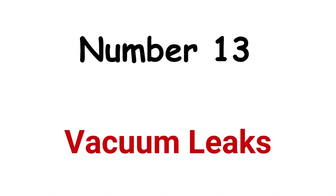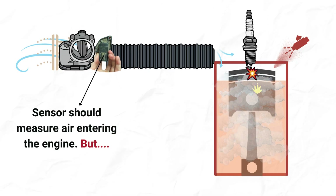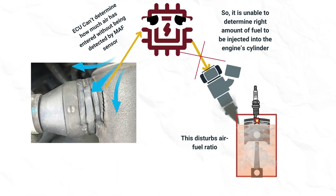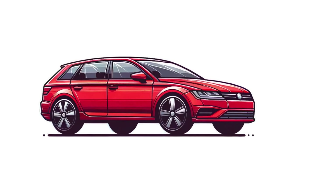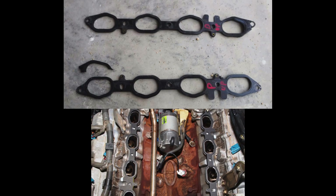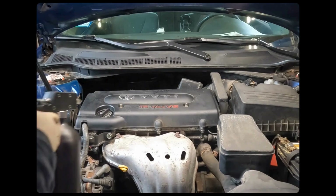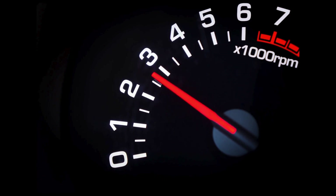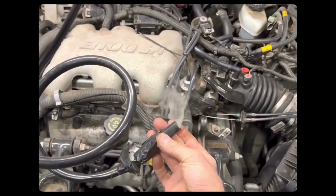Cause 13: Vacuum leaks. Any air that gets into the engine without being measured by the MAF sensor is a vacuum leak. If excess air enters, it disturbs the air-fuel ratio, causing the car to lose power and eventually shut off. Vacuum leaks occur due to a faulty air intake manifold gasket, bad throttle body gasket, and cracks in vacuum hoses. You can test for vacuum leaks by spraying brake cleaner on the engine bay and observing if the RPM changes. You can also perform a smoke test to detect vacuum leaks.